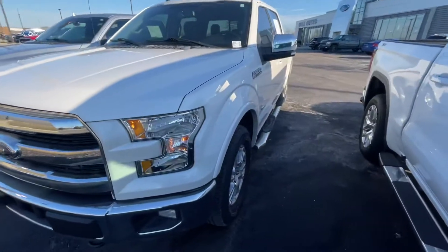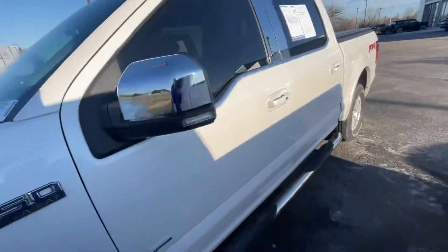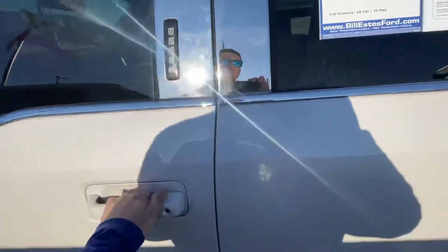Hi, hello, this is Zach at Bill S's Ford. Today is Monday, February the 21st. Flight Unified Online on this 2016 Ford F-150 Lariat.